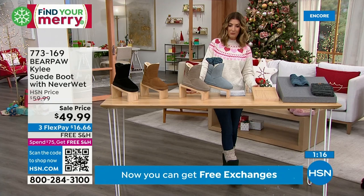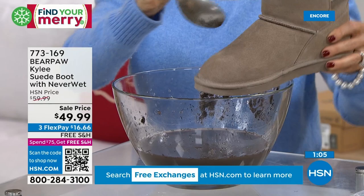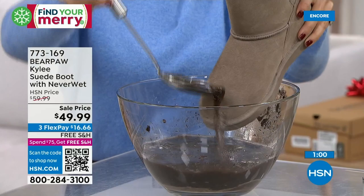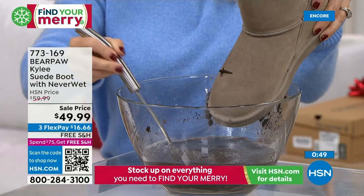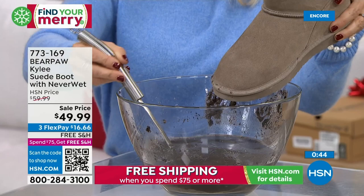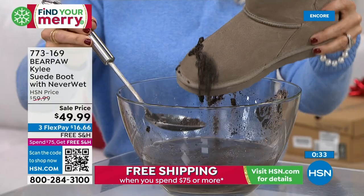NeverWet technology means you don't have to worry about your suede anymore. You just took away the biggest reason we might not buy a suede shoe — worrying we'd ruin it. Suede is a very thirsty leather — it loves to hold on to stains and moisture. But when treated with NeverWet during the manufacturing process, you don't have to worry about spots or stains because the water beads up instead of soaking in. That's the NeverWet difference, the bear paw difference.